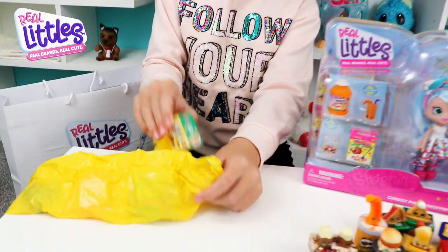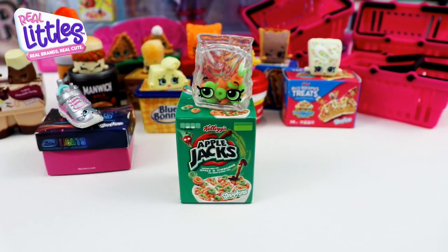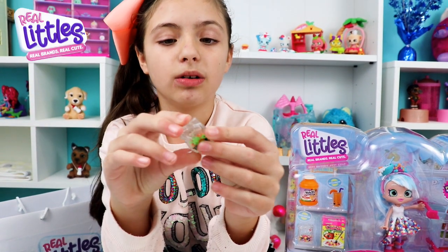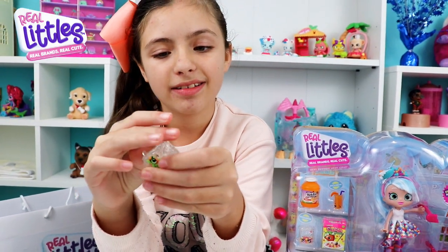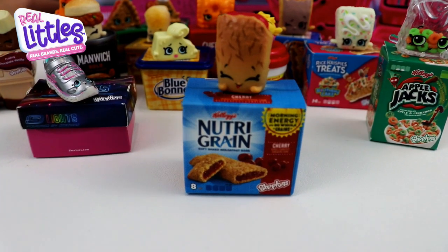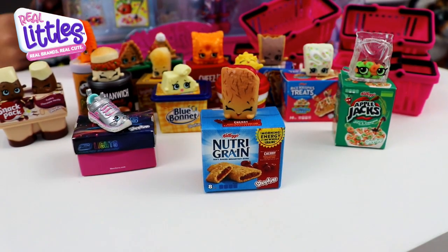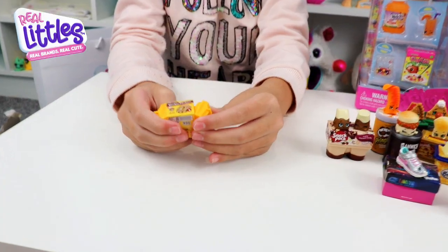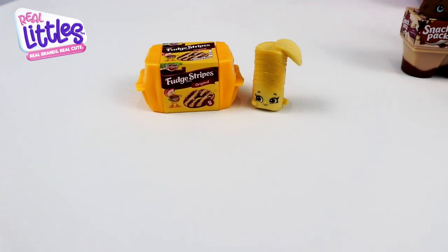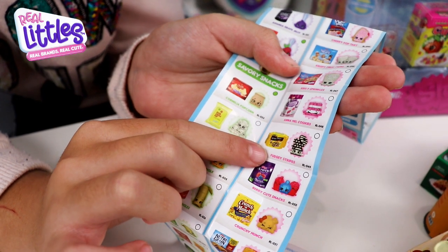I think the next one is days of cereals — we found Applejack and she's a rare. Look how cool, she's transparent and you can see all the cereals inside! Then we have Nutri Grain — Nelly Nutri Grain — and she is a common, super duper cute and she looks so yummy. On to the next one: we found Pringles inside of fudge stripes, so this one was supposed to be Fudgy Stripes but we found Pringles instead — that's okay, I love Pringles!